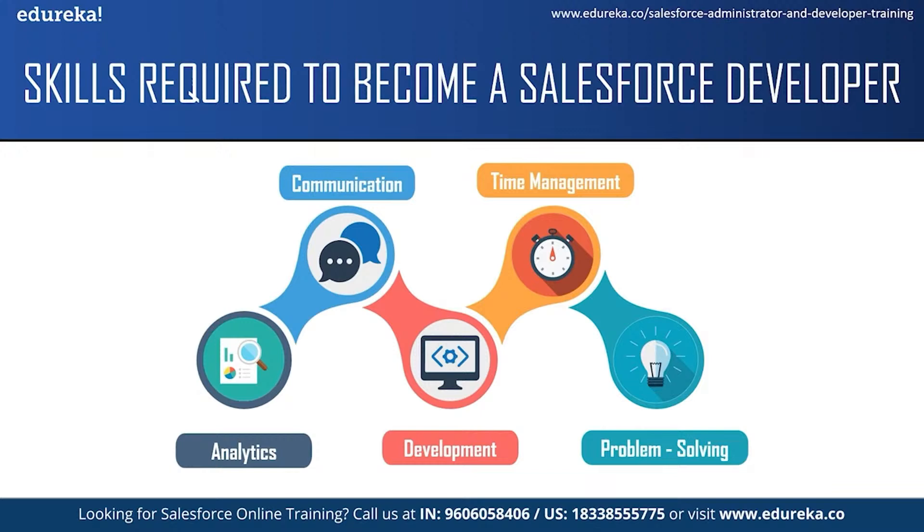The next skill is communication skills. As a Salesforce developer, you will be expected to communicate complex information to people who might not have much computer knowledge, and also have to answer questions while giving clear instructions. You also have to communicate with your team members and people from other departments.